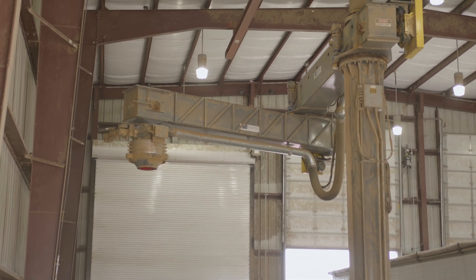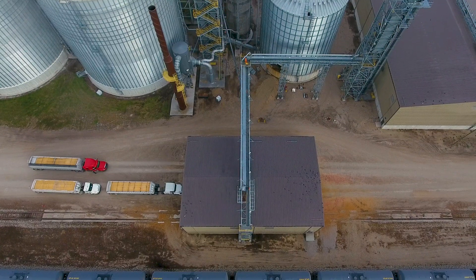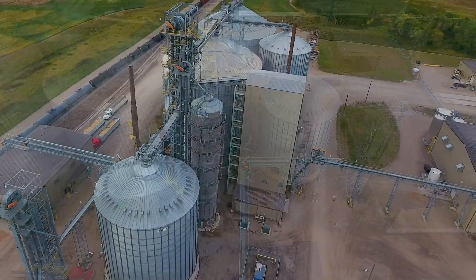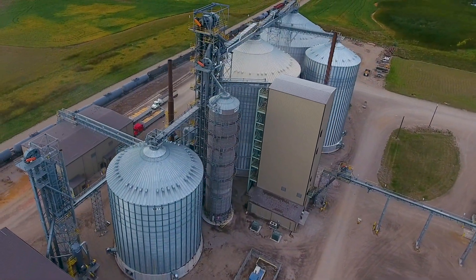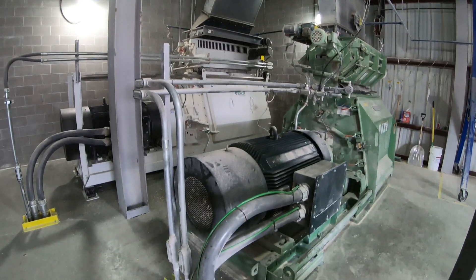The receiving building also features an articulating arm to help with loading and unloading. From the receiving building, the corn is transported through a conveyor belt to the hammer mill. The hammer mill grinds the corn into a fine powder that is 5/64ths of an inch.